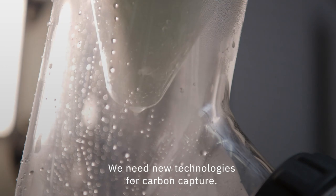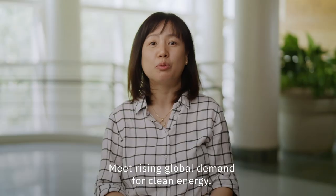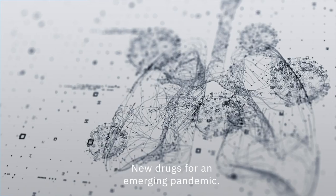We need new technologies for carbon capture, food for the entire population, rising global demand for clean energy, better and more sustainable devices, and new drugs for an emerging pandemic — all within five years.